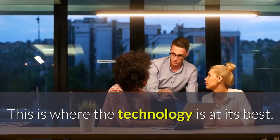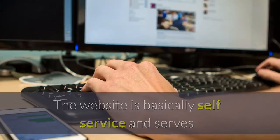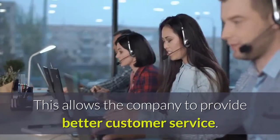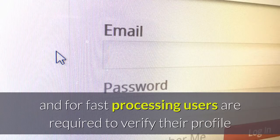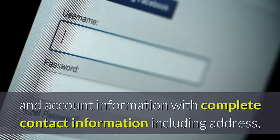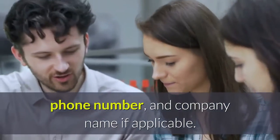This is where the technology is at its best. The website is basically self-service and serves students, colleges, universities, and lenders. This allows the company to provide better customer service. Every user is given login access, and for fast processing, users are required to verify their profile and account information with complete contact information including address, phone number, and company name if applicable.